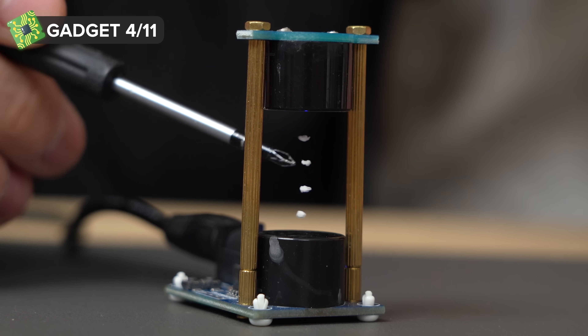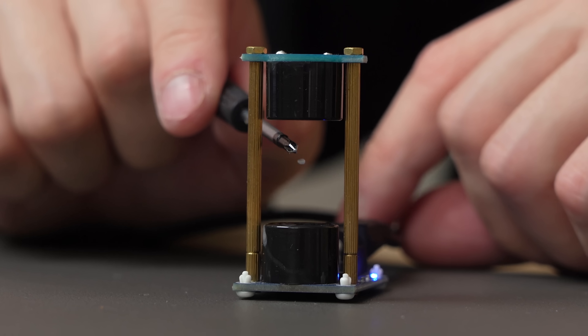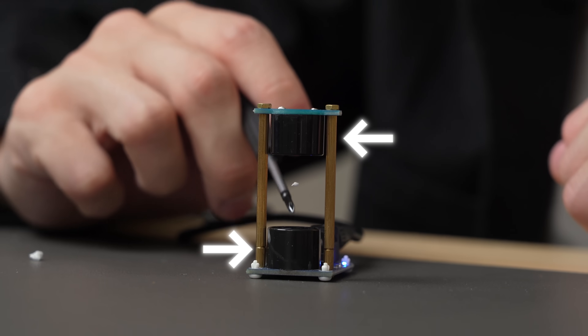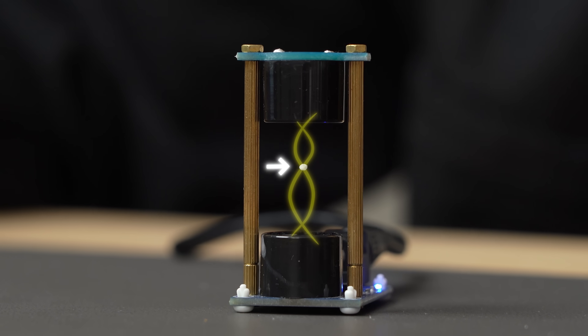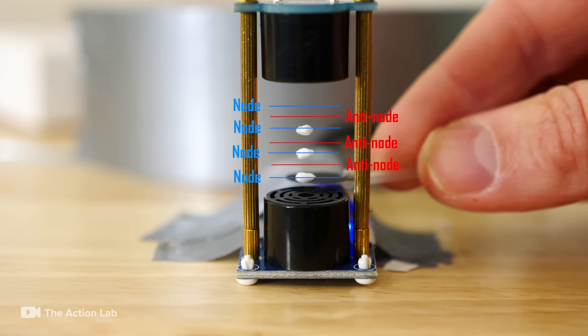This next gadget is able to make things levitate. If we put in this piece of foam, you can see it starts floating — not using any strings at the top or the bottom. Instead, it's using sound waves to keep it afloat. There are two transducers, one at the top and one at the bottom, which are basically high-frequency speakers. They produce an ultrasonic sound wave. These sound waves travel in different directions but share the same frequency and amplitude, creating a standing wave pattern. In this pattern, there are stable points called nodes, and these nodes create tiny invisible pockets of air pressure strong enough to cancel out gravity.